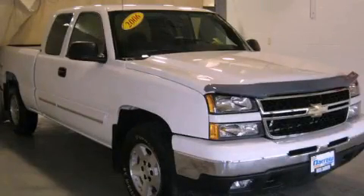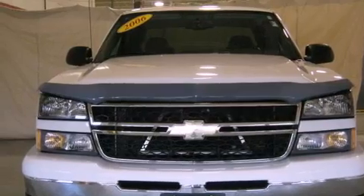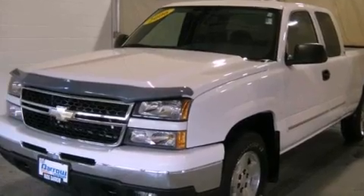This is a 2006 Chevrolet Silverado. Whether hauling, commuting, or towing, this truck is the right one for you. It features an eight-cylinder engine and a four-speed automatic transmission.